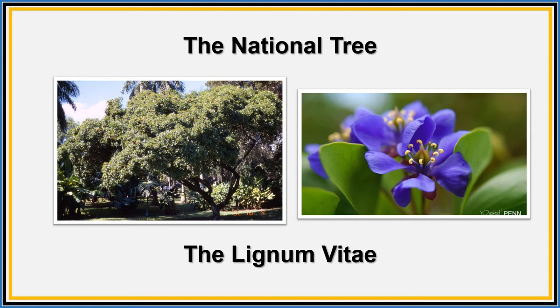Our national tree is the lignum vitae. The name lignum vitae means 'tree of life.' The tree is very strong and has many uses. The lignum vitae can even be used for medicine.